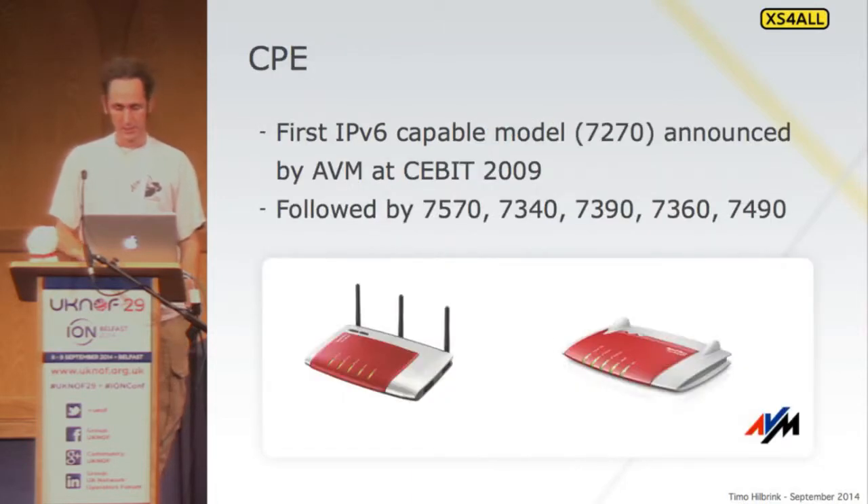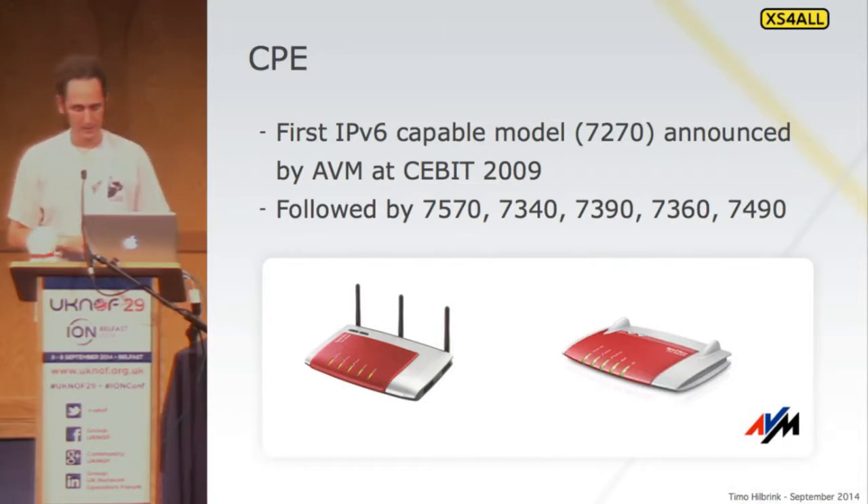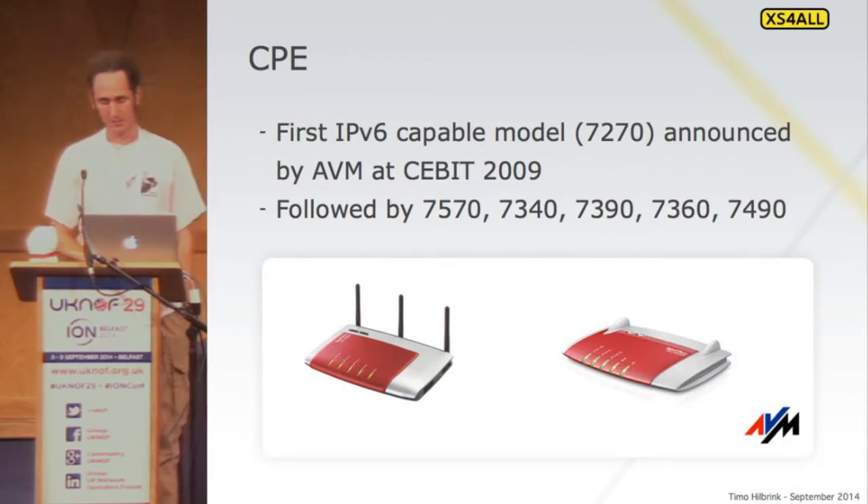We did a lot of development together with our CPE vendor. They were quite interested in doing IPv6 — they thought it was cool. So back in 2008 they started developing an IPv6 stack in the CPE, unofficially on the side. We did the same with Juniper — a lot of testing together on the access part of the network. The Juniper backbone stuff was already stable, but on the access side there was a lot of development to do.